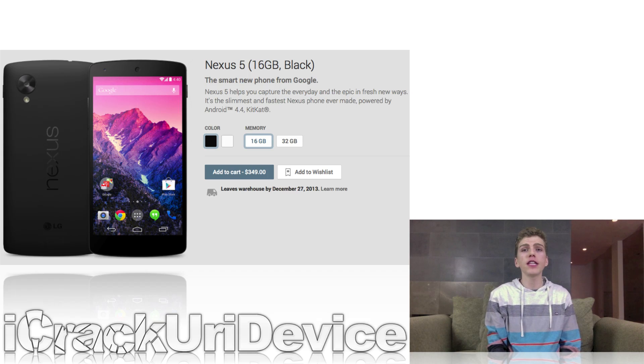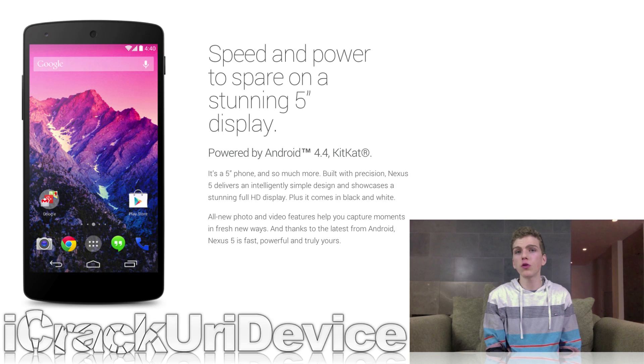I wanted to do somewhat of a mini review in this video for the Nexus 5, like I did in last week's episode with the Hisense 4K TV. For those of you who don't know, the Nexus 5 is Google's latest handset in their Nexus lineup. It features a glass and soft-touch plastic design on the back, a 5-inch display with a resolution of 1920x1080, a quad-core processor, and it's running the latest version of Android 4.4 KitKat. The device starts at $349 for a 16-gigabyte version, and goes up to $399 for a 32-gig model on Google's site.